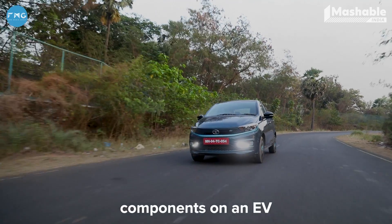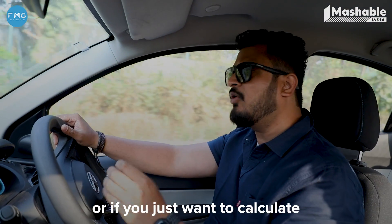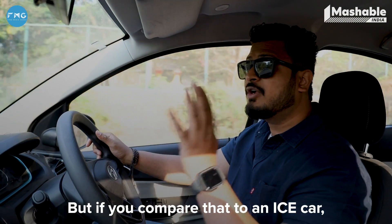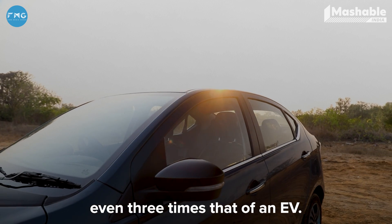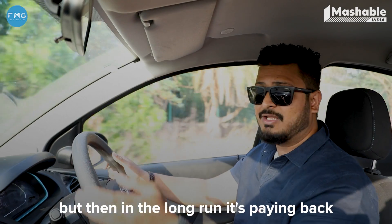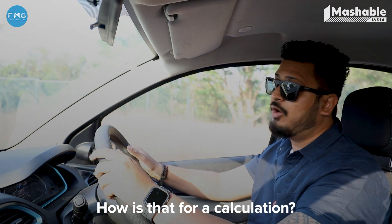There are no other components on an EV that need your attention regularly — maybe wheel bearings or disc rotors, but that's after two or three years of extensive usage. If you calculate the overall cost of maintaining an EV per month over two years, that's about Rs. 1,000. Compare that to an ICE car, and the ICE maintenance cost would be double, in some cases even three times that of an EV. So if you paid a little more for an EV, it's paying back in the long run. And it's also cheaper to charge your EV than to refuel a petrol car.